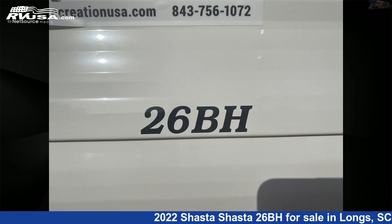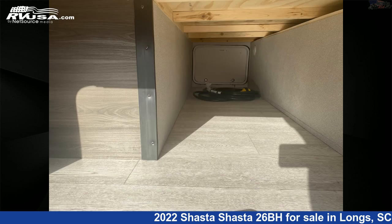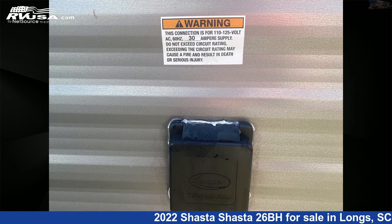The floor plan layout of this travel trailer features bunk beds and a front bedroom. The unloaded weight of this 2022 Shasta 26BH is 4,405 pounds.